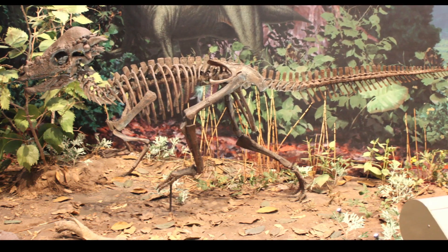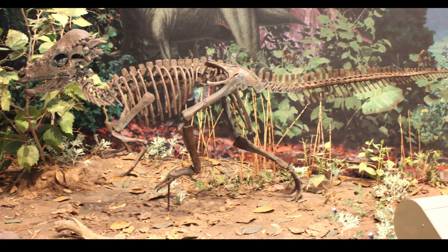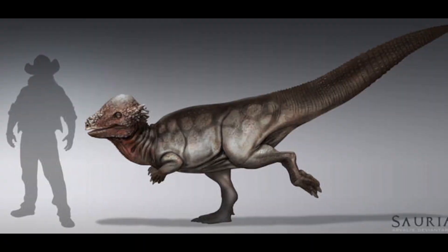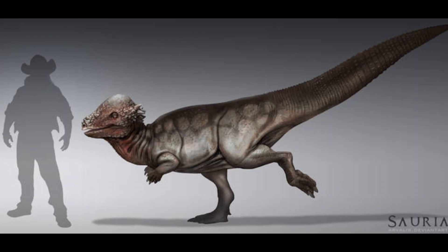You've probably figured out this is the dinosaur you see in Jurassic Park: The Lost World. Since then, it hasn't appeared too much in the franchise, even though it should be seen more. You have seen its cousin, Stygimoloch, later in the franchise though.